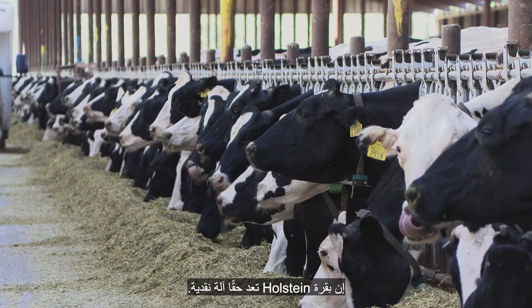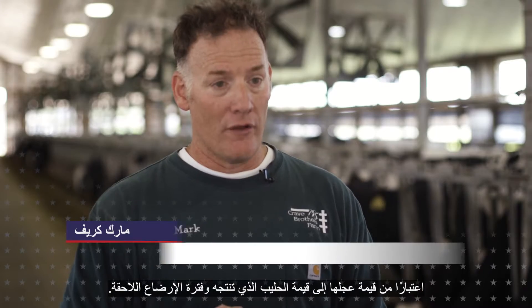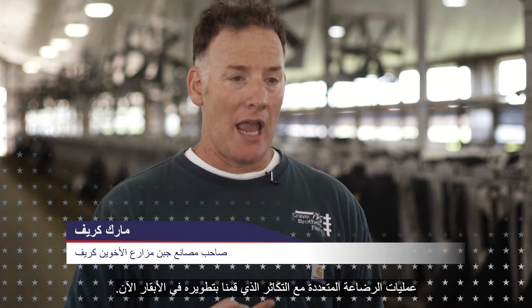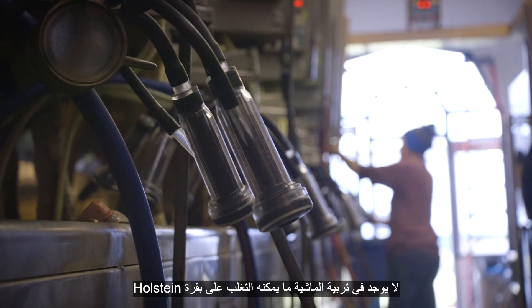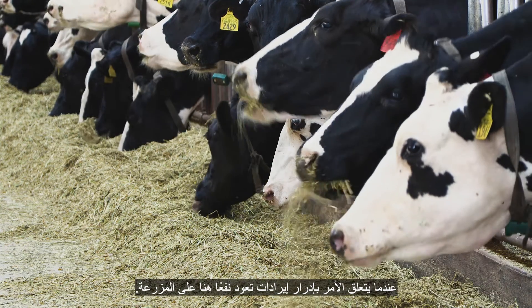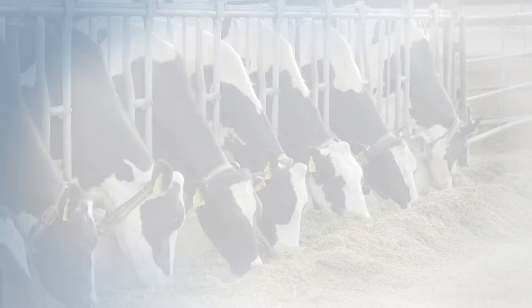The Holstein cow is really a cash machine. From the value of her calf to the value of the milk she produces in that subsequent lactation, multiple lactations with the reproduction we've built in the cows now, nothing in livestock agriculture can beat a Holstein cow when it comes to generating revenue that comes back right here on the farm.